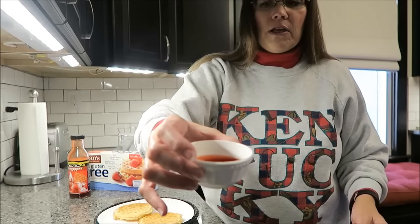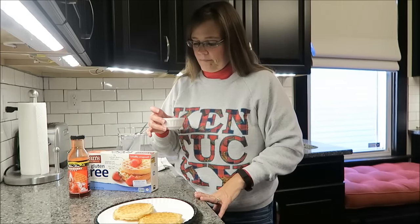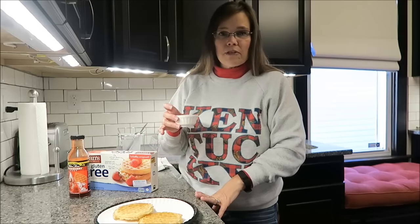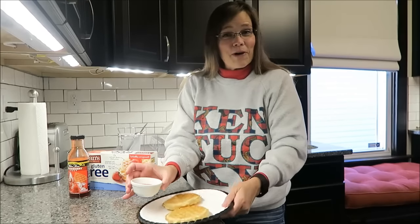I have my little cup here with the syrup — probably about two tablespoons — and I won't use every single bit of it, but I think you use less when you dip it, plus you get some in every bite. So that is what I'm going to have for my breakfast this morning.